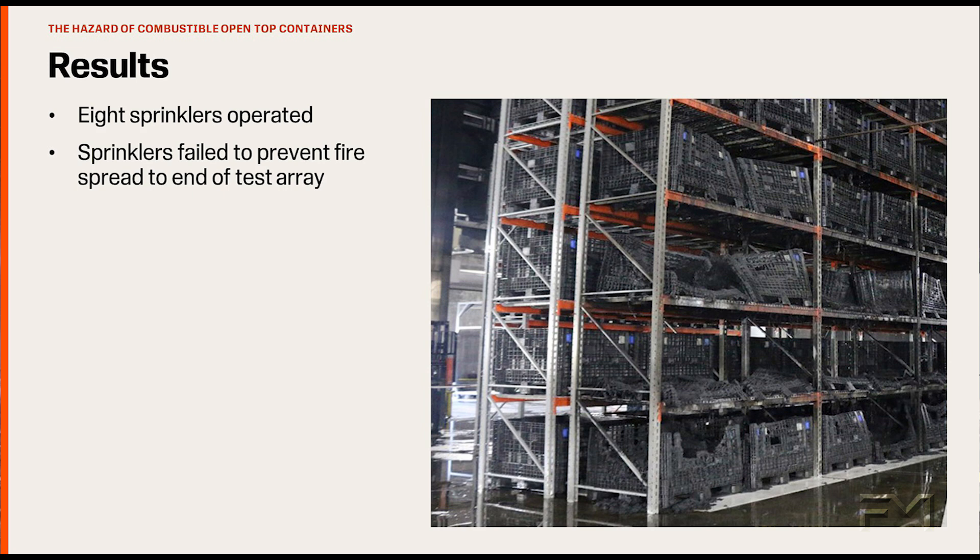So here we had a similar product consisting of un-cartoned, unexpanded plastic, but the sprinkler protection design that was used in the standard un-cartoned, unexpanded plastic commodity test failed to stop the spread of fire within the rack. The difference in this test was that the sprinkler water was being collected in the combustible open-top containers and was not allowed to flow to the lower areas of the rack where the fire was located.